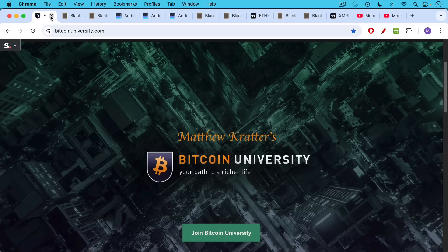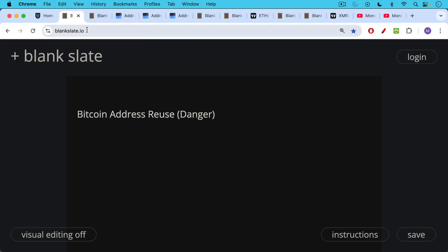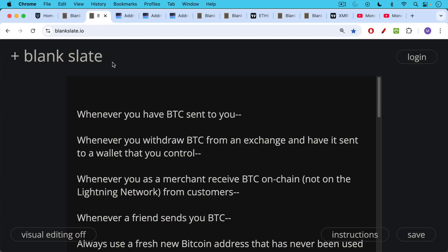This is Matthew Cratters, Bitcoin University. Today I want to talk about the dangers of Bitcoin address reuse.